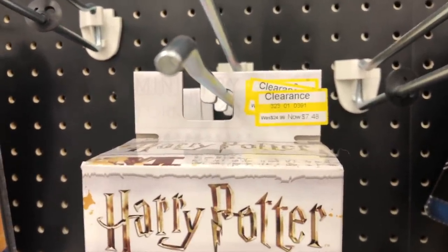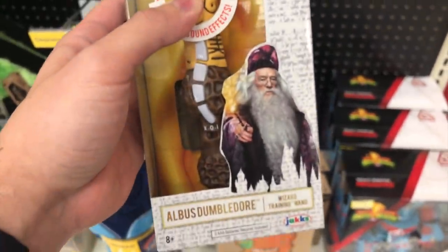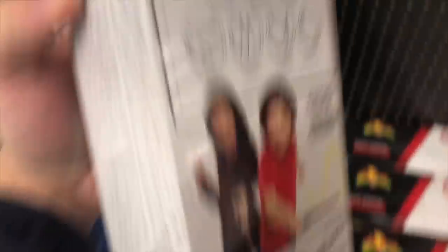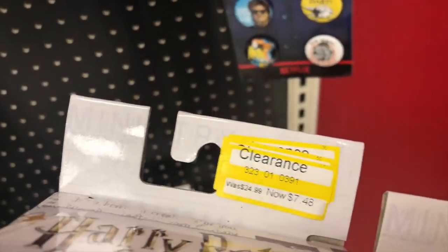They have the wands — these wands were not on clearance at the other one. This one lights up and makes sounds. I don't think wands make that noise. You can get Harry's wand, Voldemort's wand, and Dumbledore's wand. They have Voldemort's wand and Harry's wand.